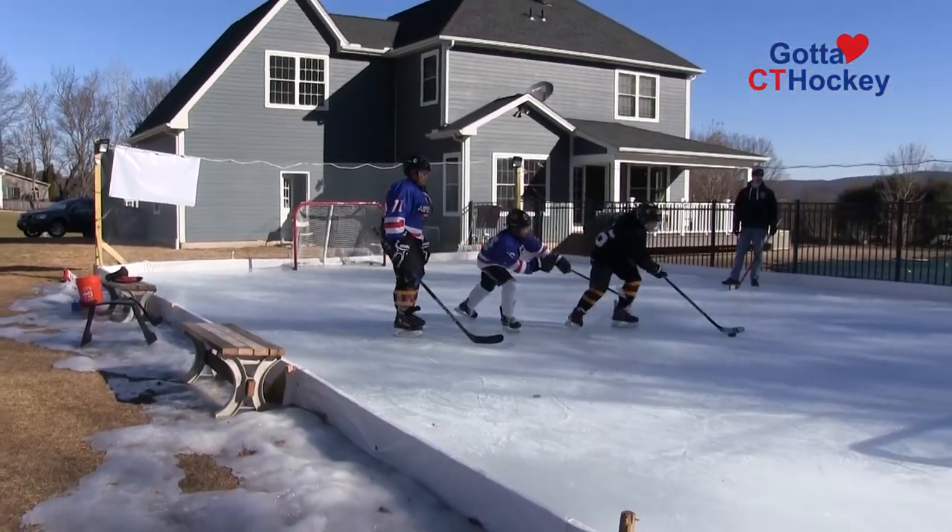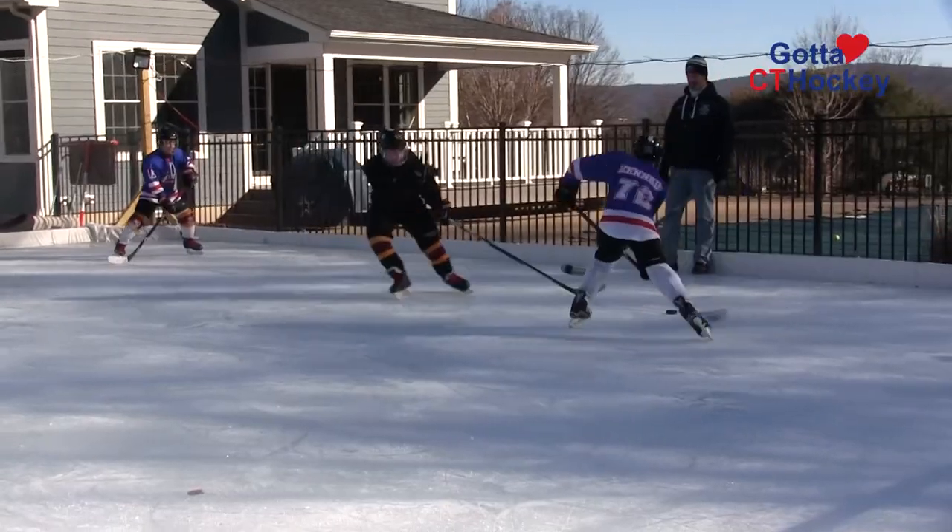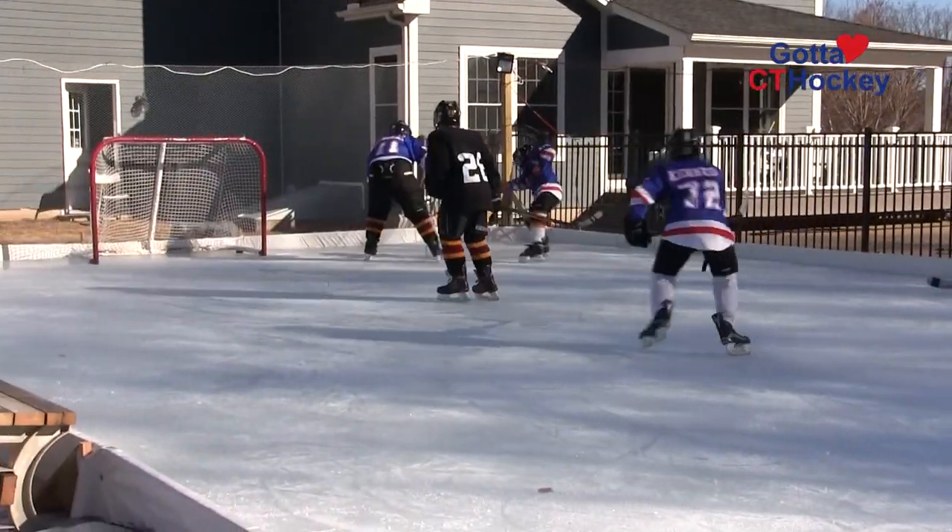The best part of having a backyard rink is the access — just stepping outside of your kitchen and onto the ice. I could come home after work or on a Saturday morning and go out there and skate for hours. This is our second year building the rink; it's actually Luke's first year playing hockey, so last year he spent the year learning to skate here.